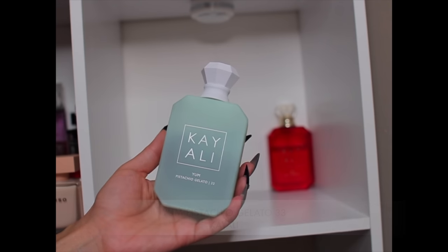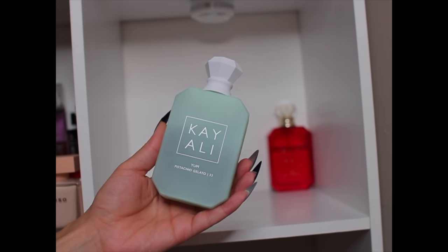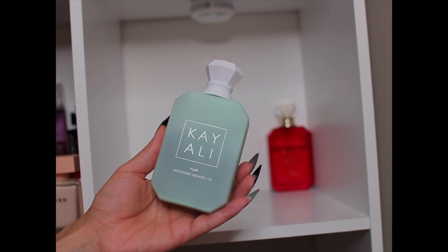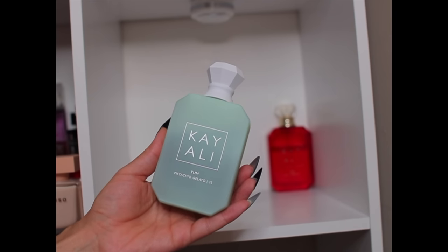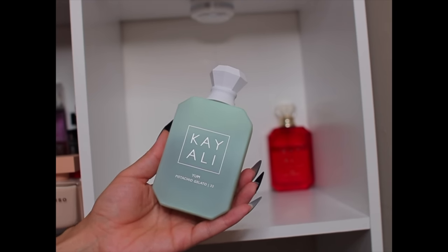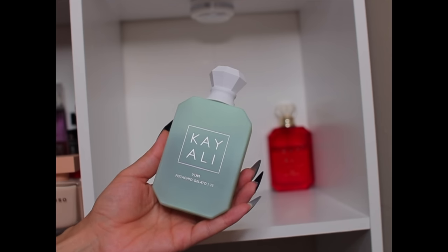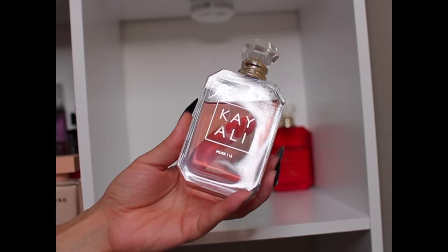Young Pistachio Gelato 33 is going in the bag — it's time to put her away for the season. It's definitely citrusy at the top, fresh, and a great summer gourmand. It gives you sweetness, cold pistachio gelato, whipped cream, hazelnut — but it has a coldness and a spring/summer gourmand nature to it.